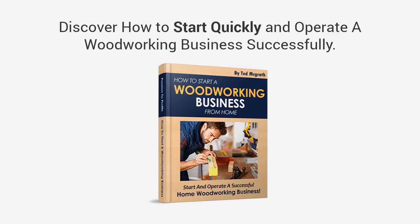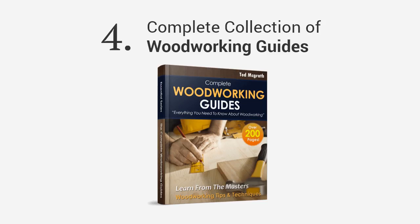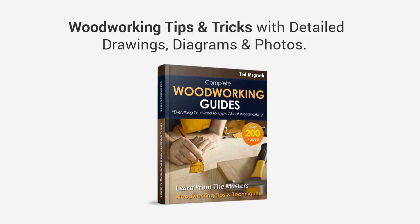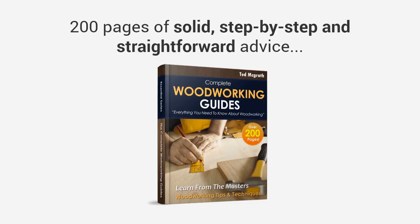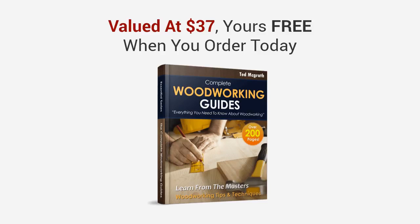Third, you're going to get a book entitled 'How to Start a Woodworking Business' — a step-by-step guide on how to make money selling your custom woodwork from home, showing you how to start quickly and operate successfully, turning your passion into profits. And finally, you're also getting a complete collection of online woodworking guides with over 200 pages of woodworking tips and tricks with detailed drawings, diagrams, and photos — 200 pages of solid, step-by-step straightforward advice that sets you up for your projects, valued at $37, yours free when you order today.